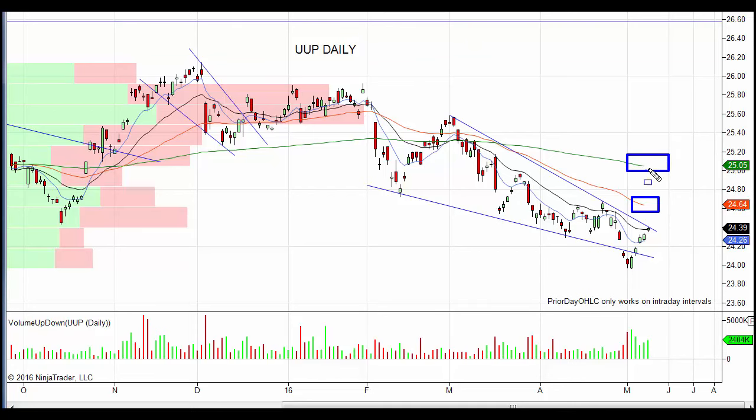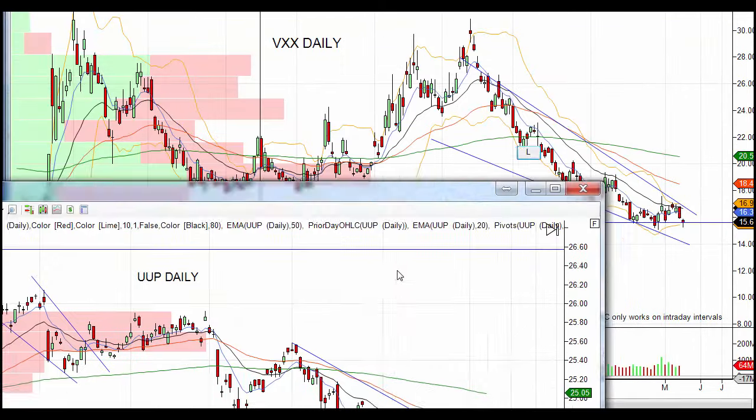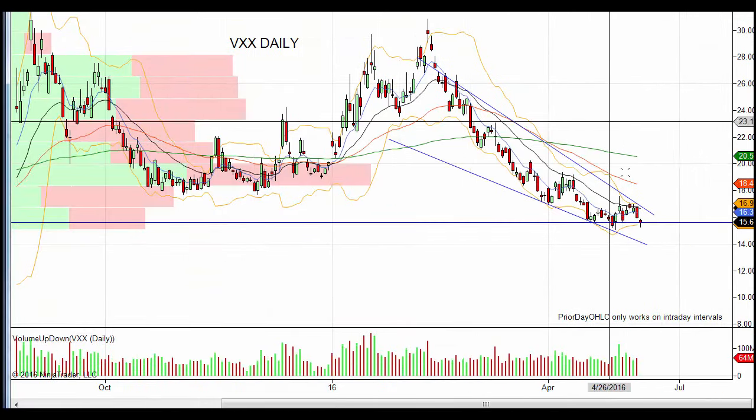If we get dollar strength, we're going to have commodity weakness across the board. I'm looking right around the 50 and 200 - that might be a little far - but I would definitely see the dollar breaking out of this bullish fallen wedge, maybe a small back-test, and then reaching that 50-day moving average right around 24.64. So keep an eye on that: dollar strength equals commodity weakness.